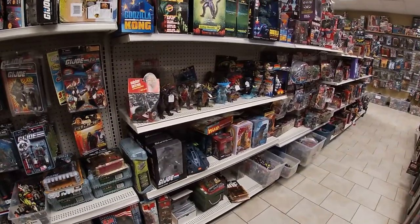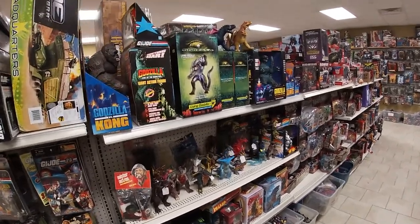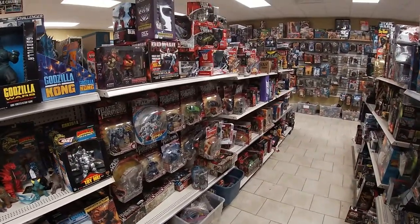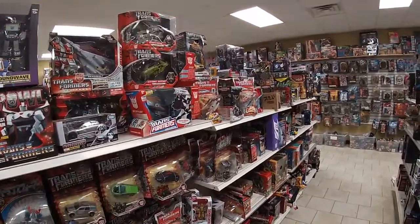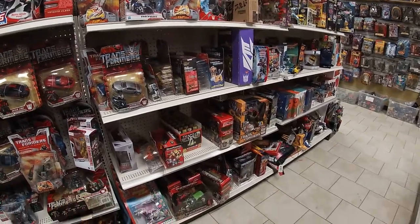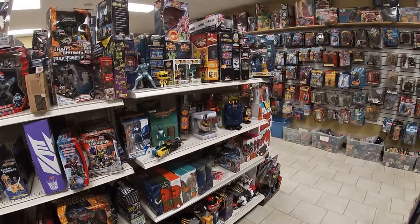This is a small Godzilla section — some 90s stuff, some modern, some NECA. This is our more modern Transformer section. We have a case with the G1s and the vintage stuff. And then this is a section of some of our Power Ranger stuff.